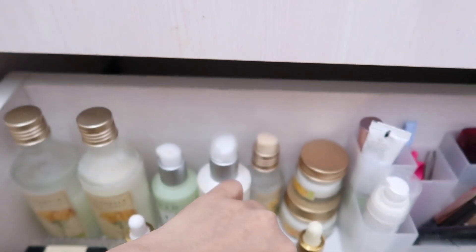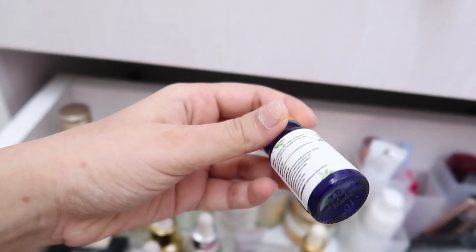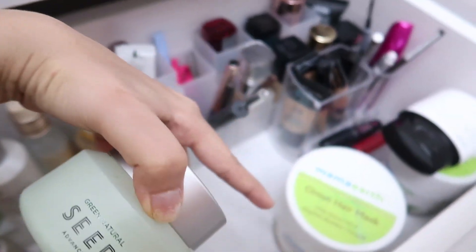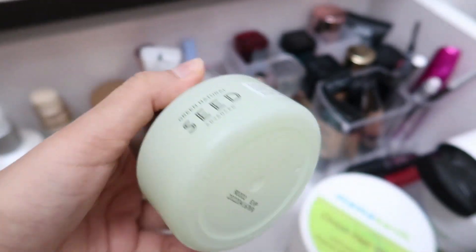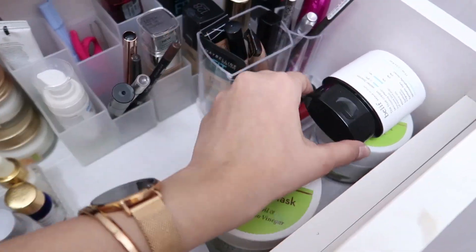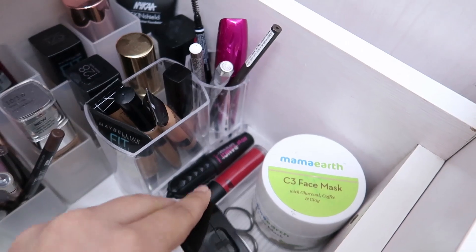I also have the Laneige Lip Mask and a tea tree oil by Good Vibes — I don't use it on my face anymore but mix it into my hair oil when my scalp is itchy. Moving on to more skincare: The Face Shop Green Seed moisturizer (saving for winters), my favorite Onion Hair Mask, the Belif Water Bomb which is amazing in summers, and the C3 mask which I also swear by.